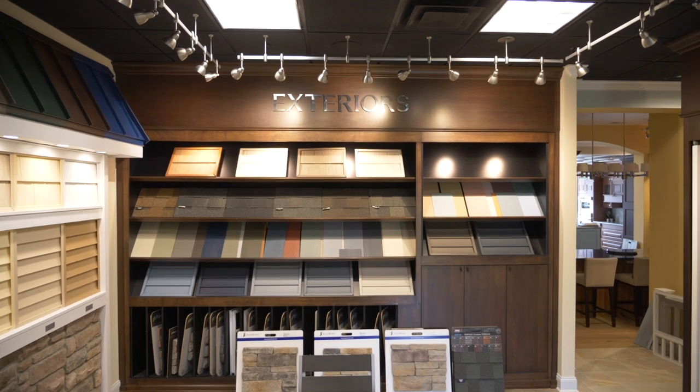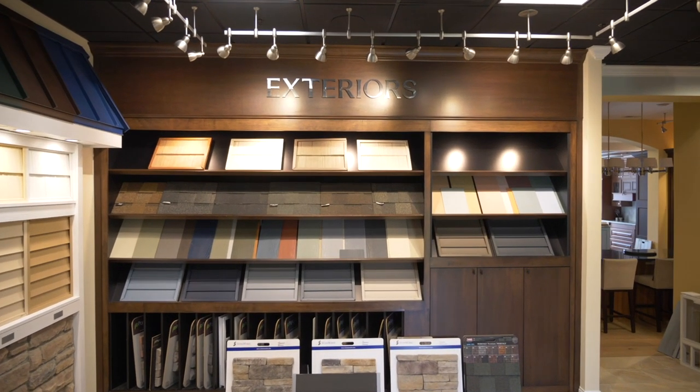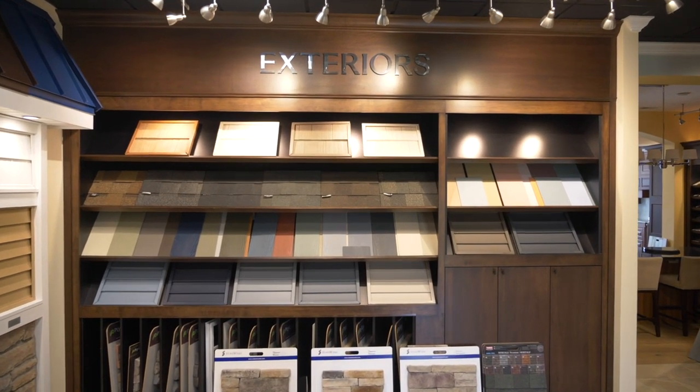Hey guys, Rhianna here with Shell Brothers. I'm one of the design consultants here — there are three of us, so there's a high chance you'll be meeting with me during your design appointment. We're going to take a couple of minutes to go through some of the exterior options that you'll have to make on your design day. This is our exteriors room. When you're here in real life, you'll get to walk through, see, touch, and feel everything, but we're going to go through things to help prepare you for design day.